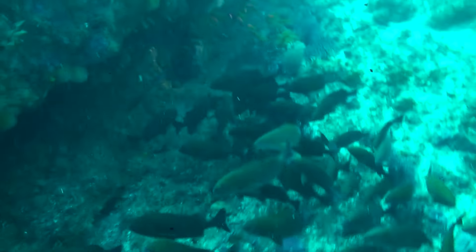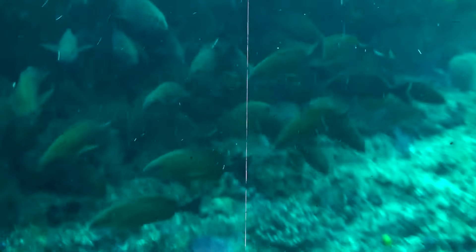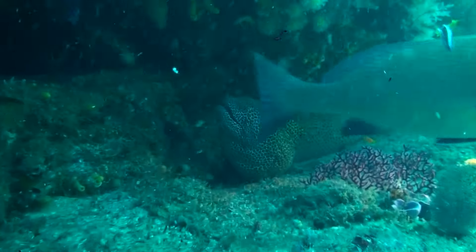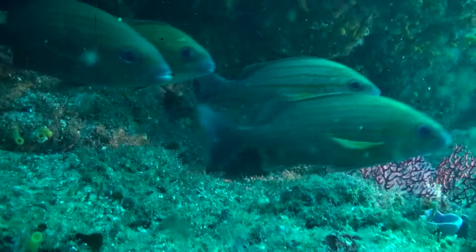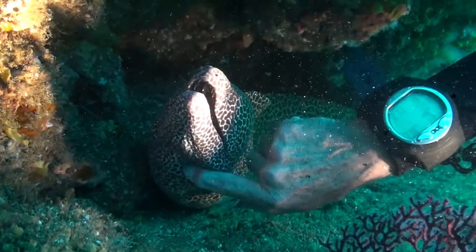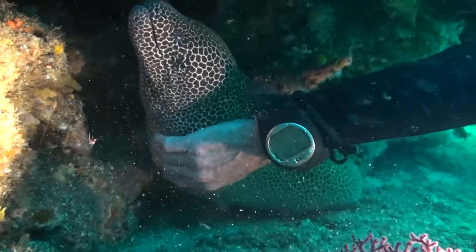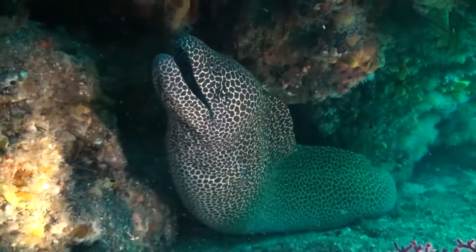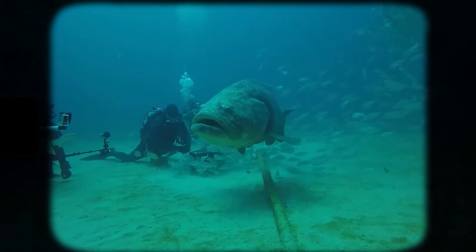Number twenty-three: eel belly rubs. Just when you thought the ocean couldn't get more confusing, it does. Moray eels are usually portrayed as strong, scary predators of the open waters, and for the most part that's true — but who knew these guys also liked a good belly rub? This scuba diver has been experimenting with moray eels for a while and figured out that they actually love pets. Anytime he comes by one, he tries his hand at it, and they've all loved it so far.